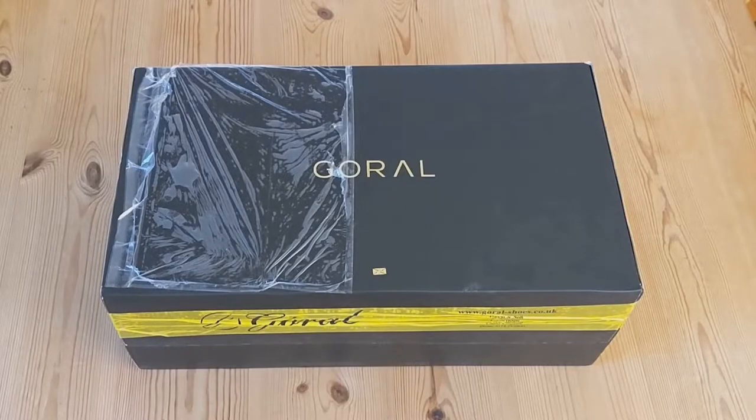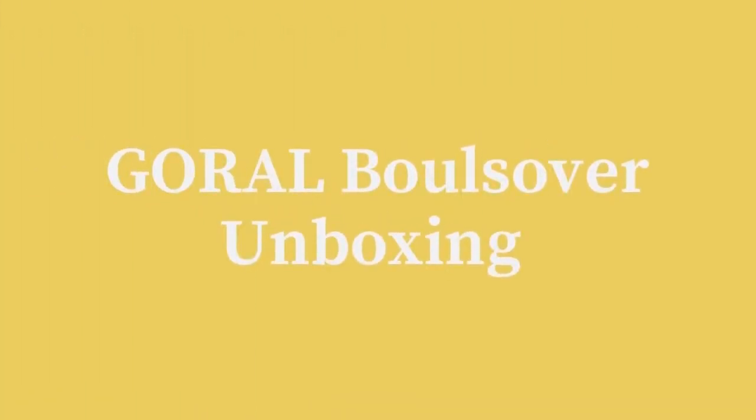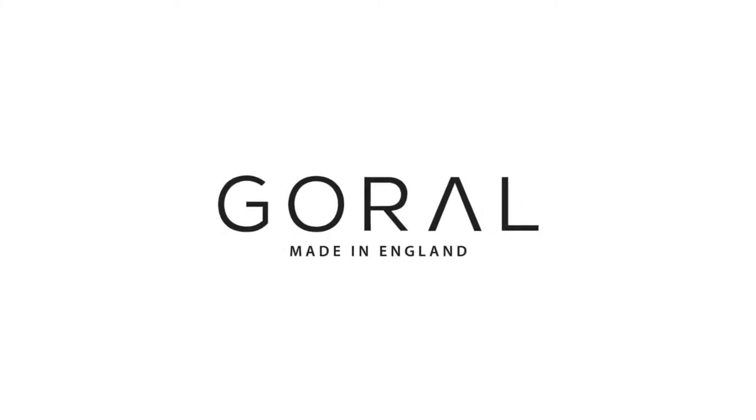In this video, I'll be unboxing a pair of Goral Bullsover trainers. But first, here's a brief overview of the Goral brand.